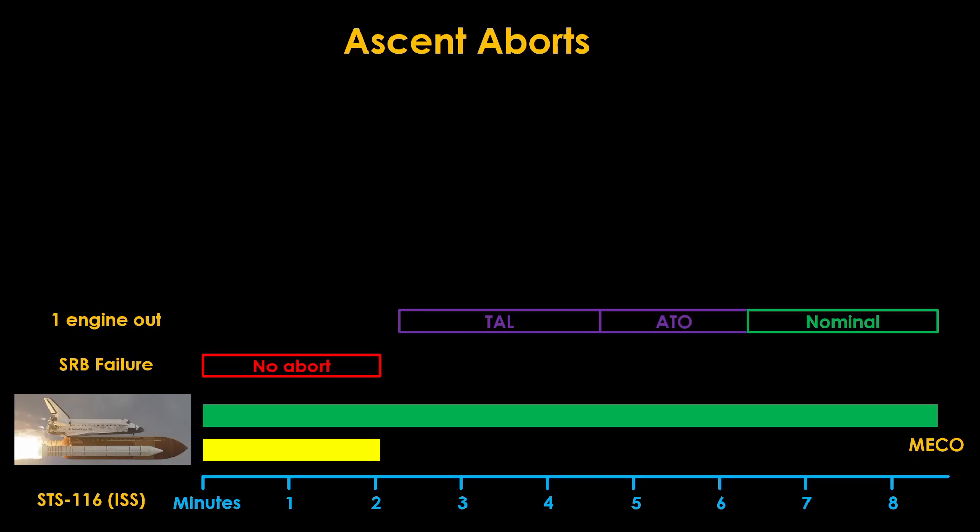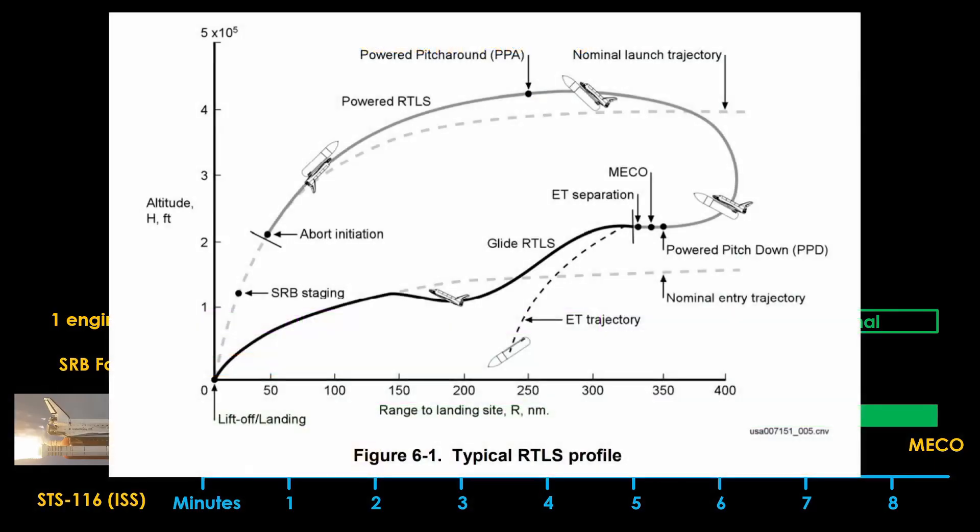If an engine fails in the first 2.5 minutes of flight, there isn't enough energy to do a TAL abort, so the return to launch site, or RTLS, option is chosen. Getting back to the launch site is complicated. The orbiter is moving away from the launch site, so it will need to perform a powered pitch around with the engines running so it is pointing back towards the launch site to kill the velocity, then a powered pitch down to get the nose at the proper angle for gliding. At that point the shuttle needs to be at the proper altitude, velocity, angle, and direction. The main engines can then be shut off, the orbiter detached from the external tank, and the glide to the runway started. It's not safe to separate from the external tank if it has more than 2% of its fuel remaining, so that fuel must be used up — possibly requiring a maneuver called lofting, where it flies a higher flight path to waste fuel.